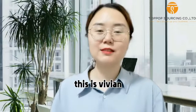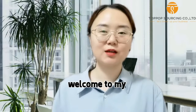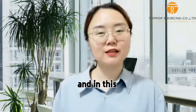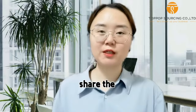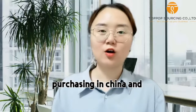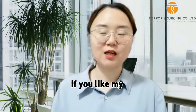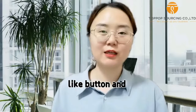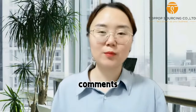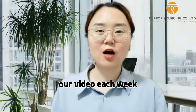Hello everyone, this is Vivian from Topop Sourcing Company. Nice to meet you. Welcome to my channel — in this channel we always share information about purchasing in China and all the product information that we are living with. If you like my video, please click the like button, comment, and also subscribe to our channel. We will update our video each week.